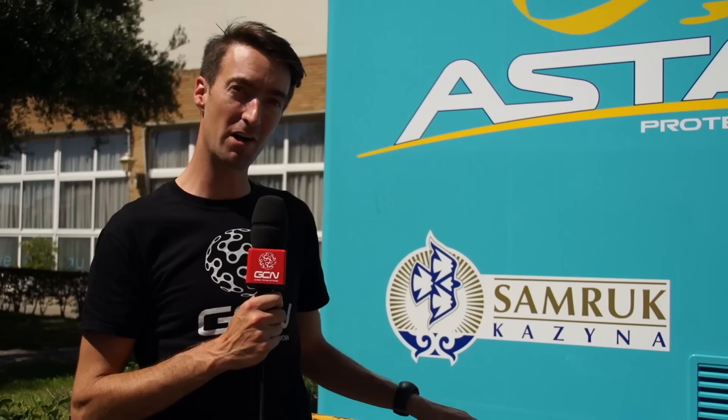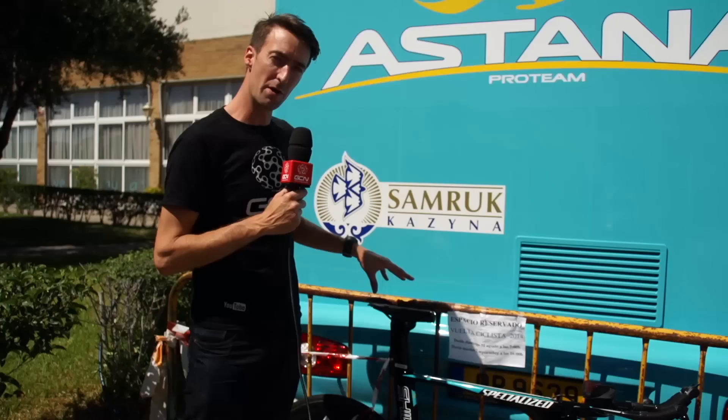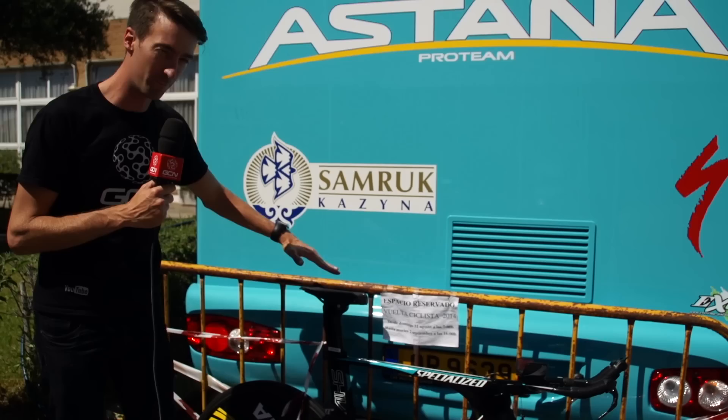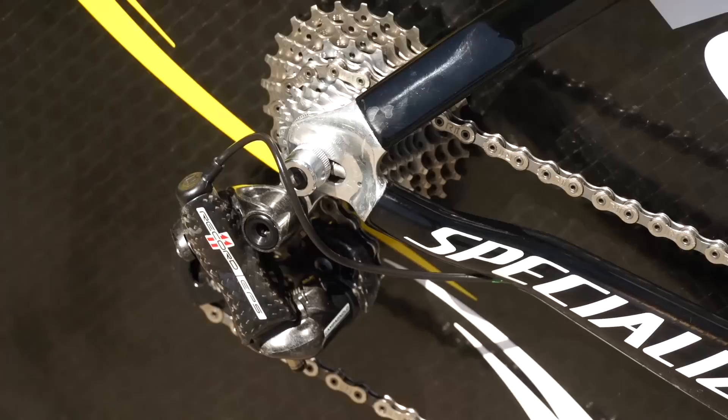One rider who's had his fair share of great individual time trial results is the Estonian rider Tanel Kangert from Team Astana, and this is his team's Specialized Shiv bike — one of the newest models. It's got the direct mount front brakes here. He's also using a quite stubby saddle — the Sotero model — which enables riders to sit further forward without being too uncomfortable. The UCI rules stipulate that the saddles have to be completely level and there has to be a five centimetre gap from the saddle nose to the centre of the bottom bracket, so they can't go too far forward.